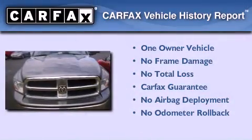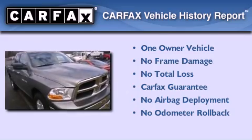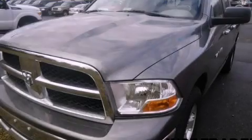This truck has had only one owner, and it qualifies for the Carfax buyback guarantee. This vehicle is sure to sell fast — call and arrange your test drive today.